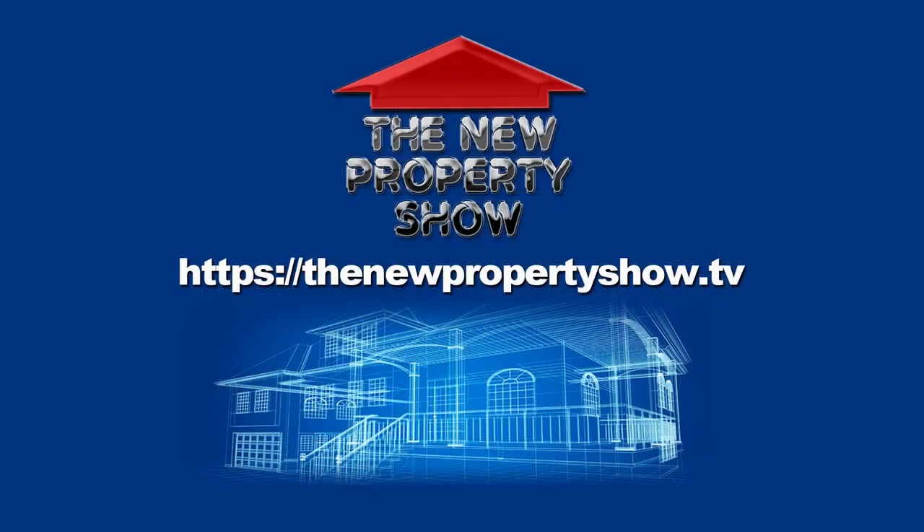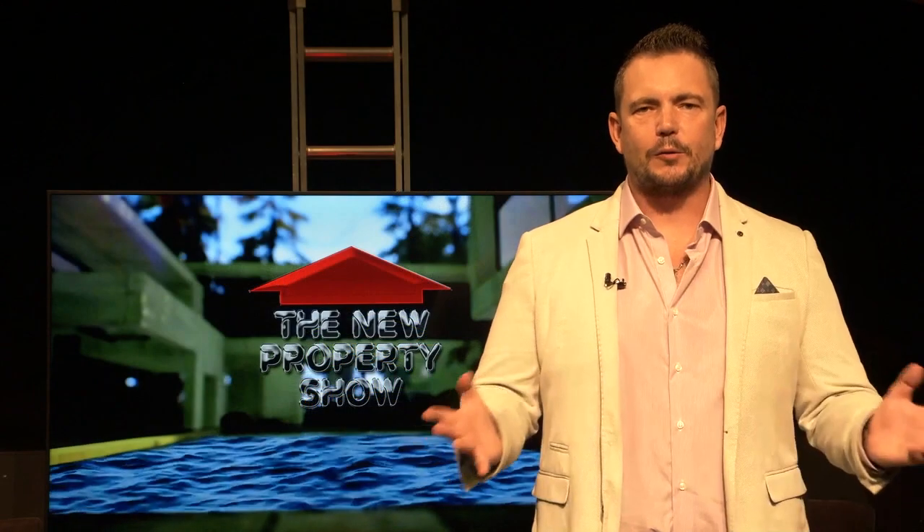And that's all for this week. If you want to see any of our full interviews, go to our website, The New Property Show, or check us out on YouTube. We'll see you again next week.